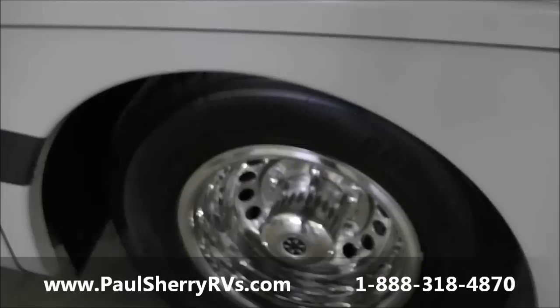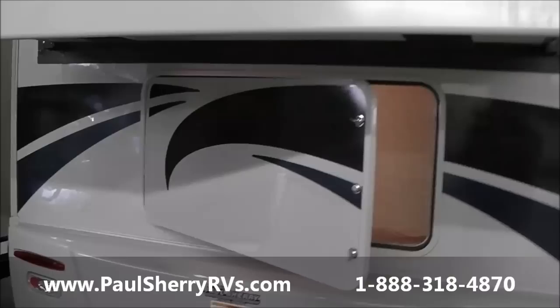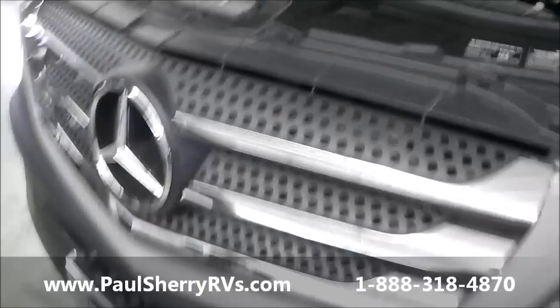There's your Cummins LP generator, more storage underneath — tons of storage. 110 outlets on the outside, some stainless steel wheel simulators. You also have a slide-out at the rear, so that has to go in while you're traveling, but it makes your overall length shorter and feels a lot bigger on the inside. Walking around to the other side, here's your Mercedes motor.